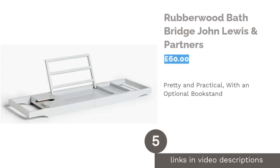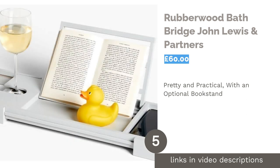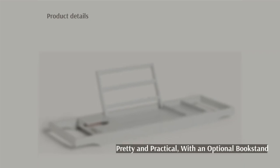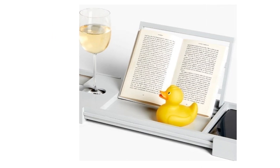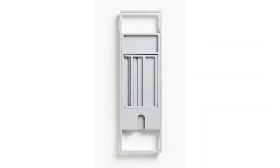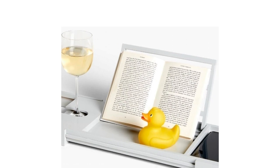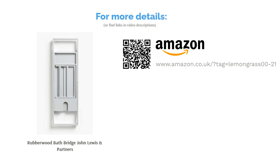The next product is the Rubberwood Bath Bridge by John Lewis & Partners. We really love this neutral coloured caddy with a book stand that can be collapsed if you're not using it. There's loads of space on the tray too — enough for a glass of wine, a scented candle, and your smartphone. This tray is pretty big, measuring 105 cm, but it's not adjustable so it's only suitable for wide tubs. Whilst it's on the expensive side, we'd say it's worth the money. Rubberwood is eco-friendly and water-resistant, making this tray a great long-term investment.